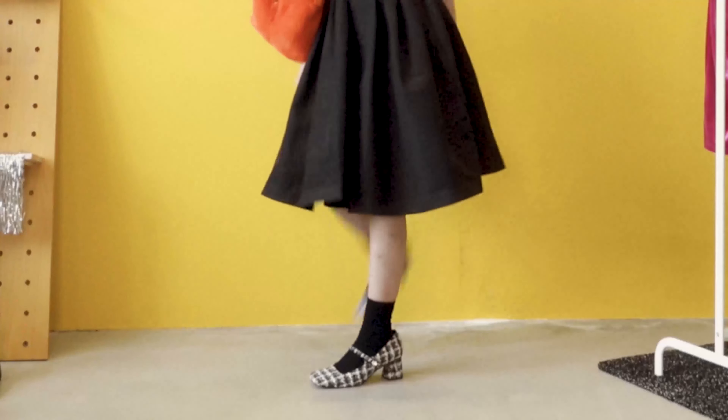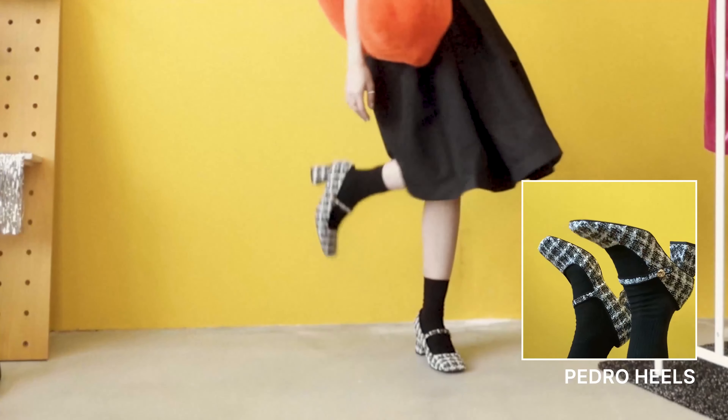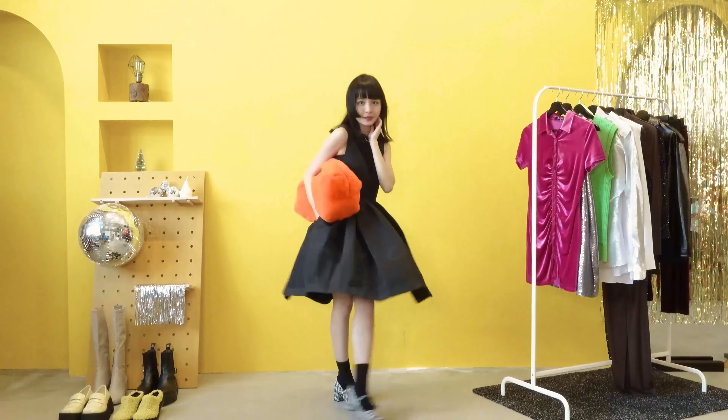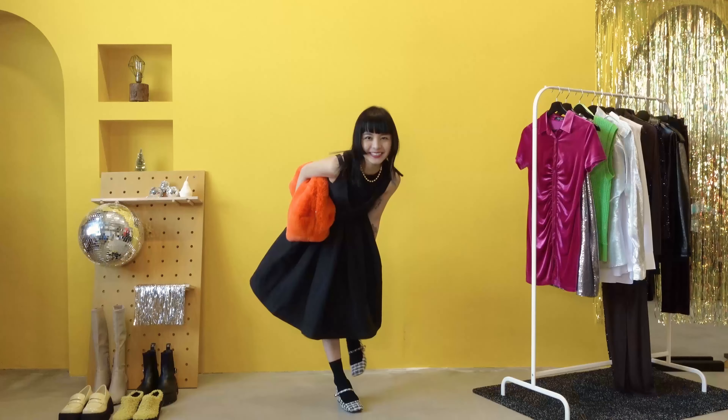I also picked a pair of socks to wear over the cute kitten heels that are super comfortable to walk in. For the finishing touch, I wore my new gold necklace, and I'm ready to rock at the corner of the party hoping to make no eye contact with anyone.